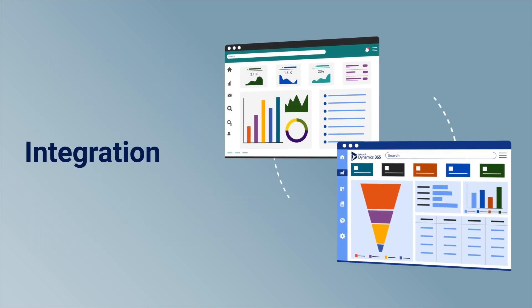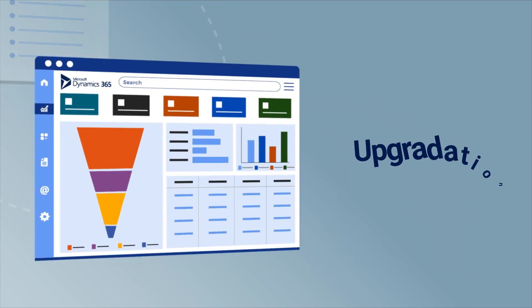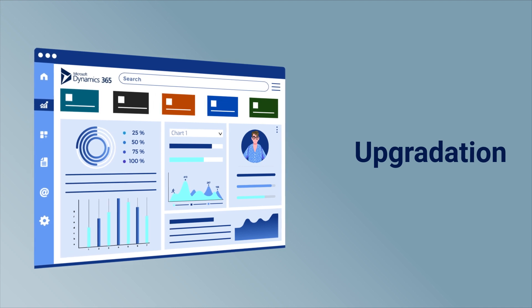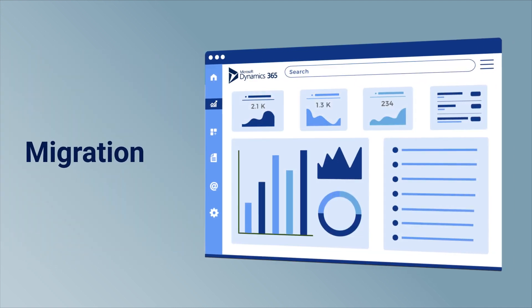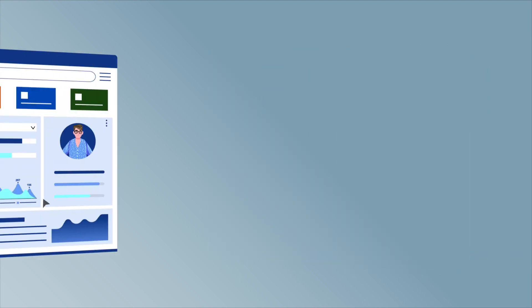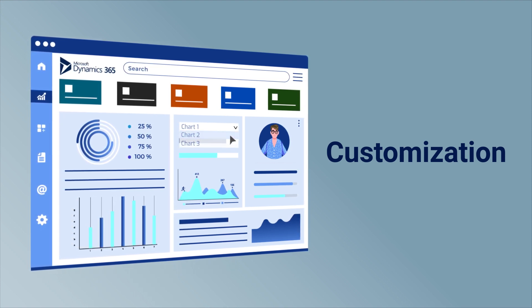Integration — seamlessly integrate your existing business solutions. Upgradation — scale your business by upgrading to MS Dynamics 365. Migration — migrate seamlessly to Dynamics 365 to unlock new capabilities for your business. Customizations — get customized solutions to meet your unique business needs.